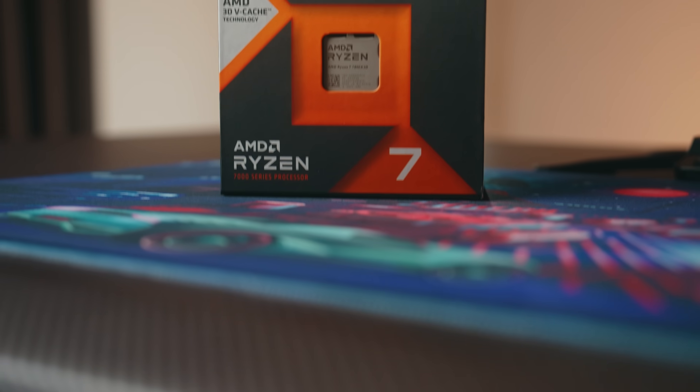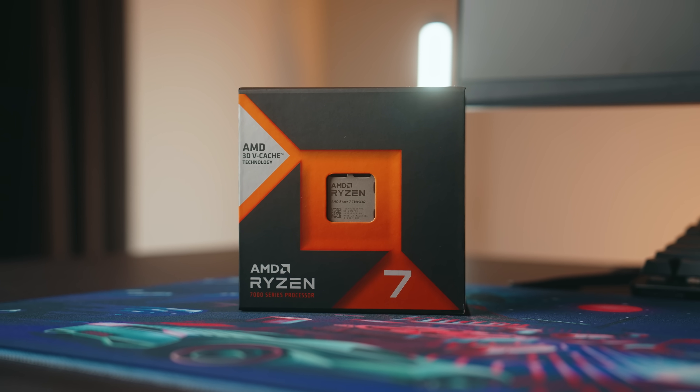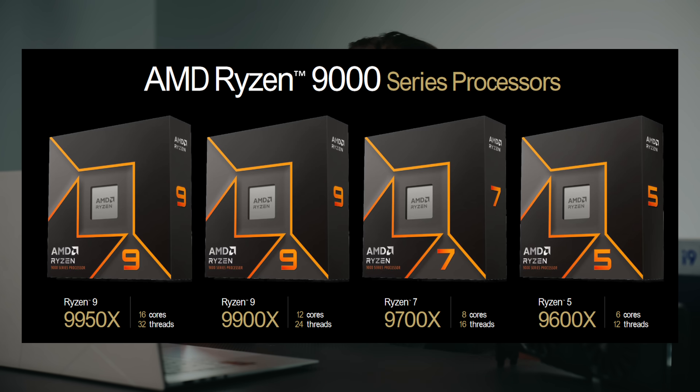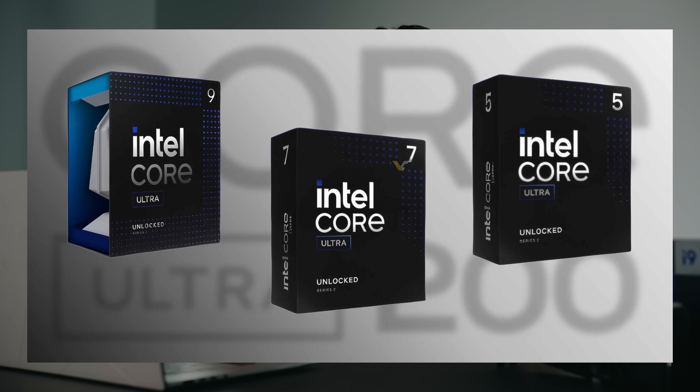Hello and welcome to the SkyTable channel. Today I want to bring you guys what are the best CPUs to get for your gaming PC build in 2025 — a simplified version. A tier list will come later. So the good news is that AMD and Intel have released their full stack of new CPUs for their latest sockets. So for AMD,